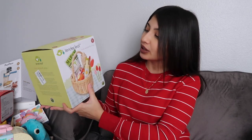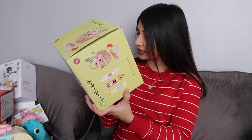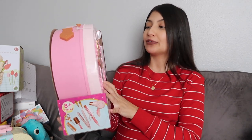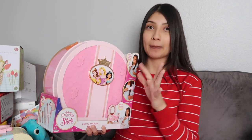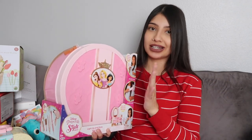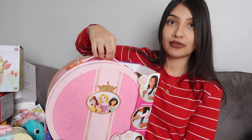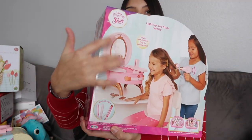This is the Tenderleaf wicker shopping basket - it comes with a baguette, flowers, bread, apple, chocolate, lemonade, salami, and cheese, all inside the wicker basket. Next up is the Disney Princess Light Up and Style Vanity for Aurora - I originally saw this on TikTok and thought it was the cutest thing. Jade already has a little makeup play set and Layla got a vanity last Christmas, so Aurora is the only one without little makeup and hair sets. She loves Disney Princesses.